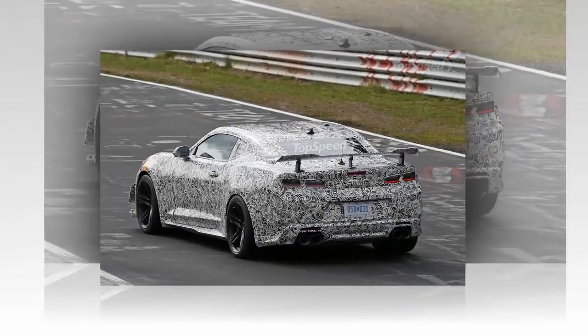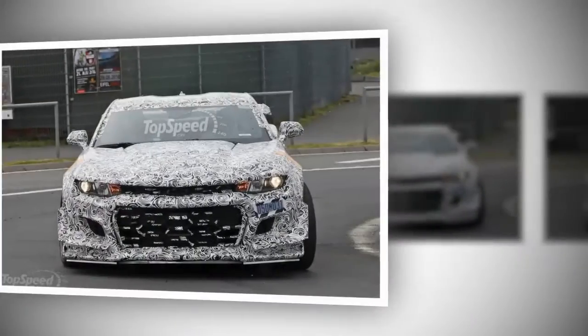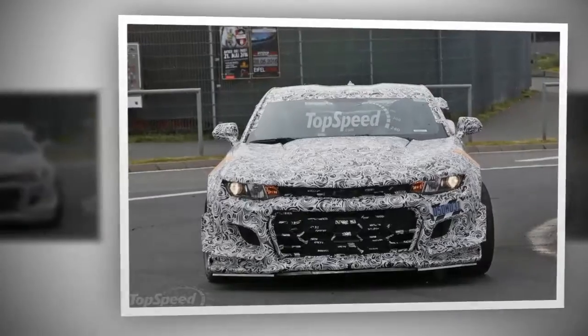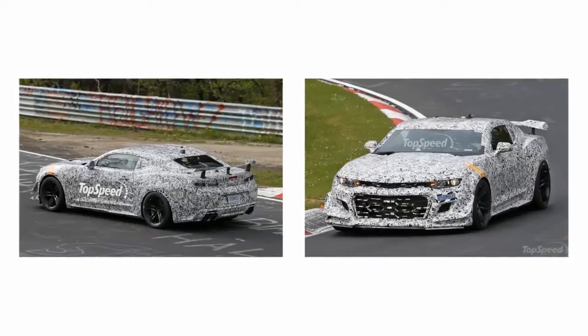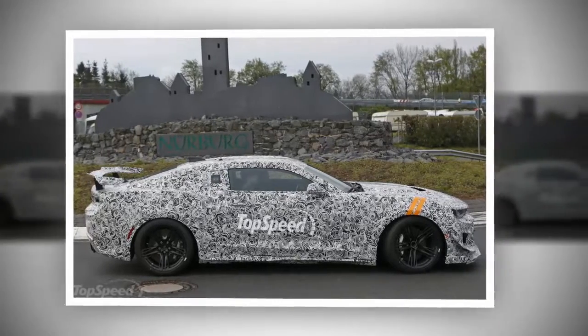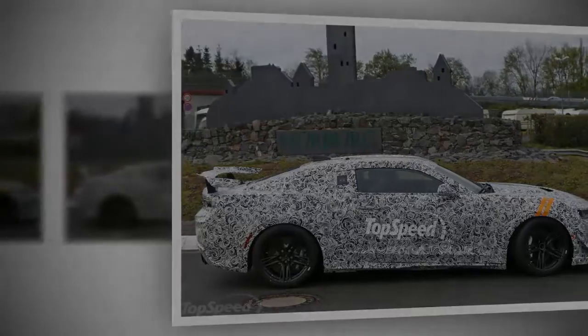Prices. Just like its predecessor, the new Z-28 will be anything but cheap. With the 6th-generation Camaro a bit more expensive than last year's model, the upcoming performance coupe should also carry a higher price tag. The outgoing model retails from $72,305, so it's safe to assume that the Z-28 will fetch at least $78,000 before options.